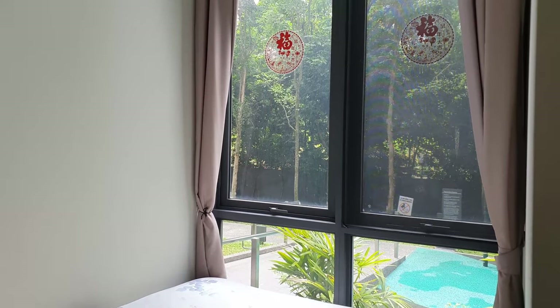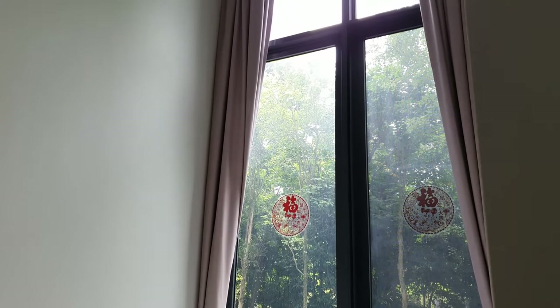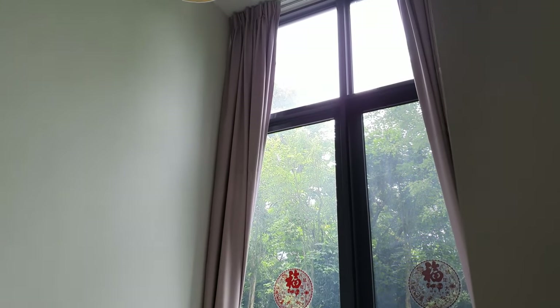Do not miss this incredible unit in District 10 — call us for your exclusive viewing now. See you next time!